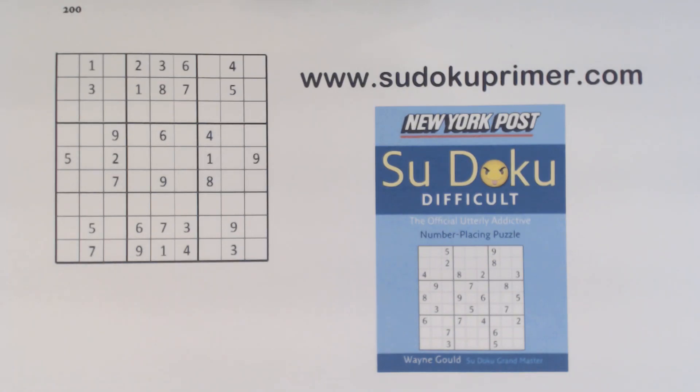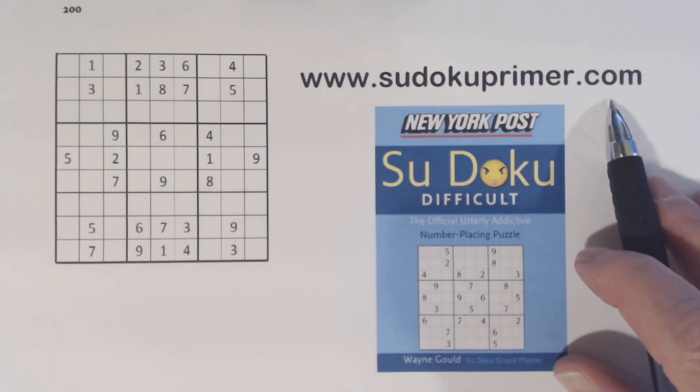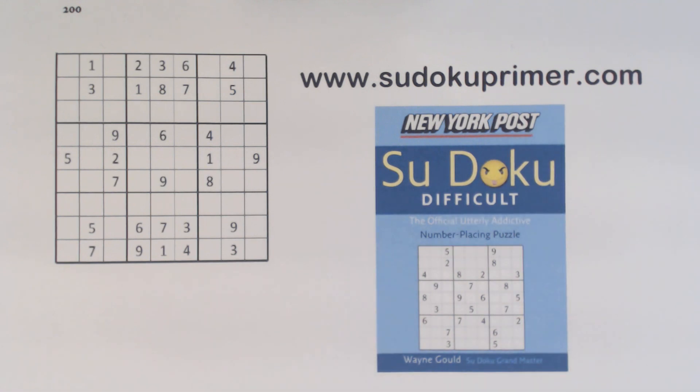Today we will solve a puzzle from Wayne Gould, the person who made Sudoku popular all over the world. His is an interesting story — see Sudoku history on SudokuPrimer.com for more about Wayne Gould. There's a link in the description below the video. This puzzle is from the New York Post difficult Sudoku book with puzzles from Wayne Gould.